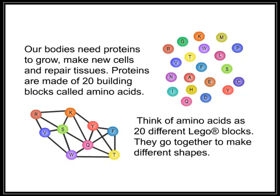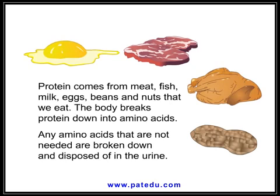What is PKU? Our bodies need proteins to grow, make new cells, and repair tissues. Proteins are made of 20 building blocks called amino acids. Think of amino acids as 20 different Lego blocks — they go together to make different shapes.